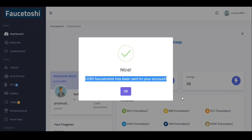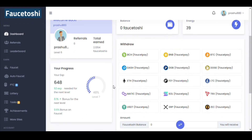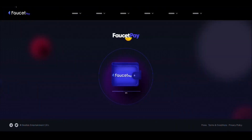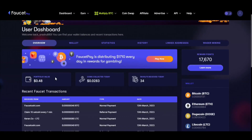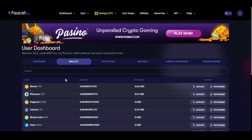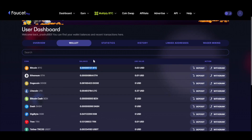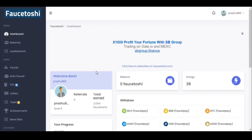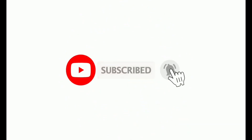Let's check whether our payment has been received. Right now I have 85 BTC satoshis in my wallet — let's refresh FaucetPay. After refreshing, you can see FaucetOSI.com has sent me 46 BTC satoshis as a normal payment. My balance is now 131 satoshis. This was the live payment proof of this website. If you like this video, please like, subscribe, share, and press the bell icon so you don't miss any future live payment proofs. Thank you for watching.